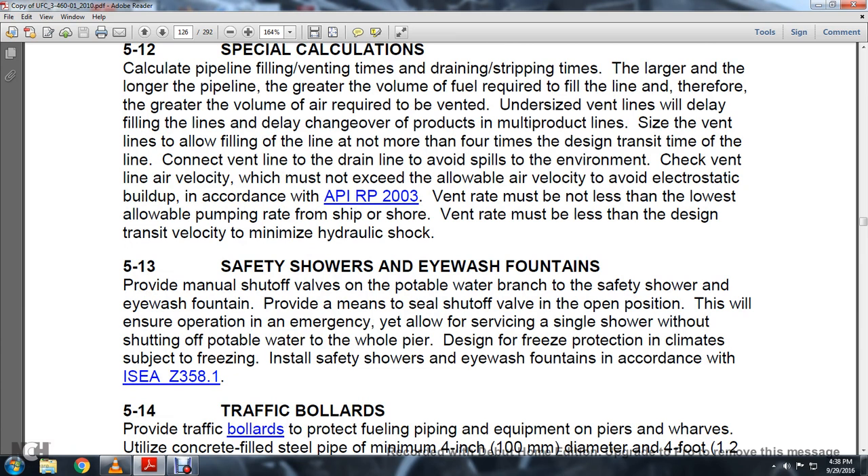Section 5.13 Safety Showers and Eyewash Fountains: Provide a manual shutoff valve on the potable water branch of the safety shower. Provide eyewash fountains with a means to seal the shutoff valve in the open position to ensure emergency operation while allowing servicing of a single shower without shutting off potable water to the whole pier. Design for freezing protection in climates subject to freezing. All safety showers and eyewash fountains shall be in accordance with ISEA Z358.1.